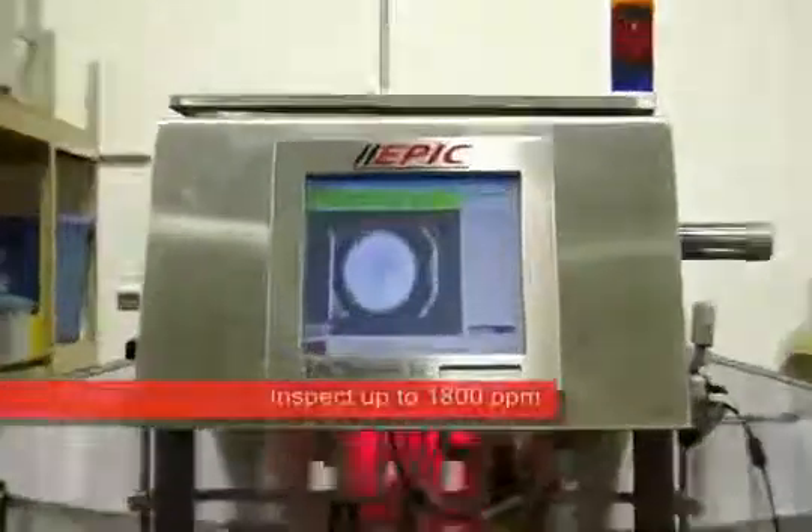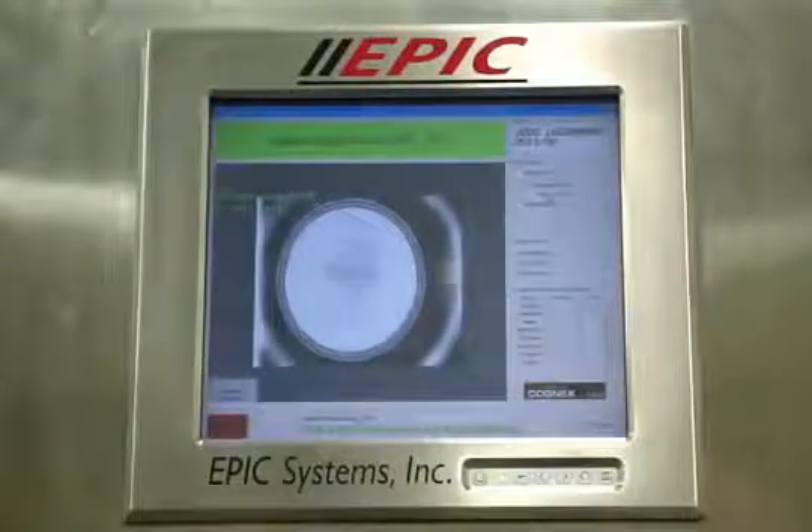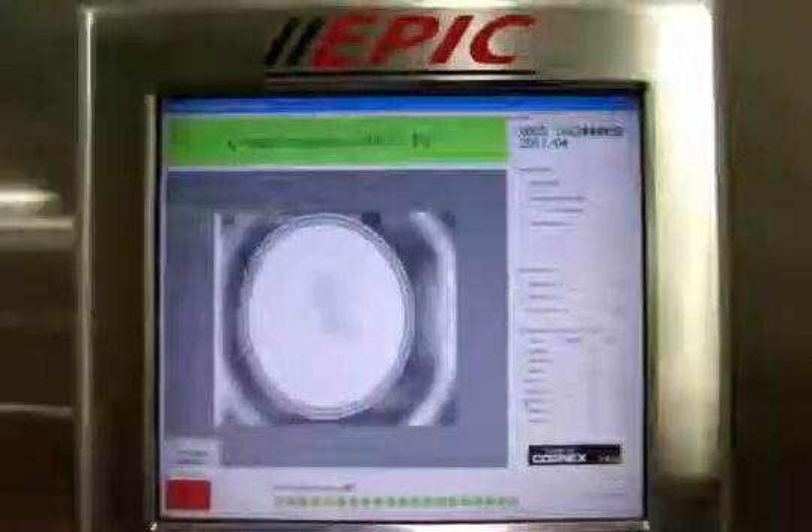The vision system can adapt to the way printers actually print code on the products, allowing the software to more quickly analyze the code to verify its quality and accuracy.